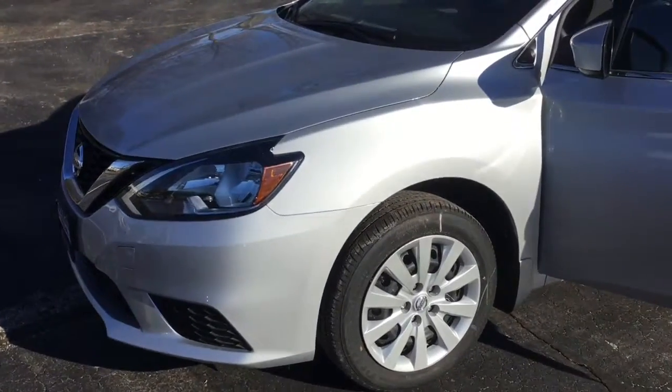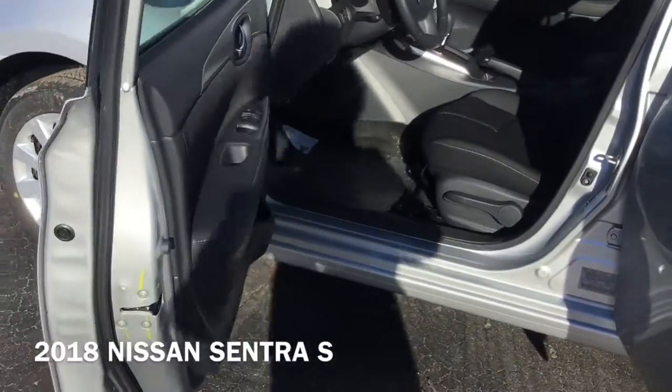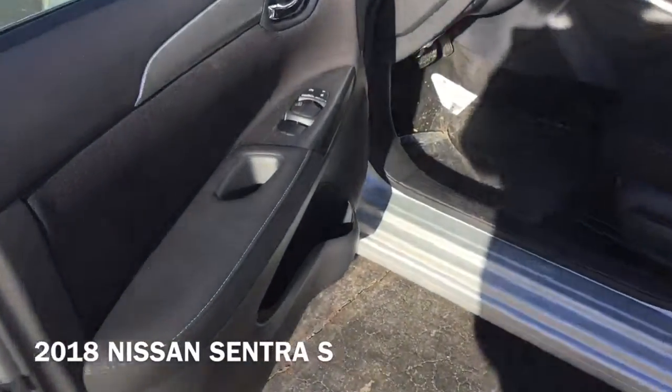Hi! I'm Taylor from Gordie Boucher Nissan of Greenfield. Today I pulled out this brand new 2018 Nissan Sentra S.